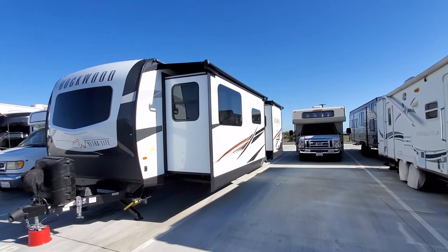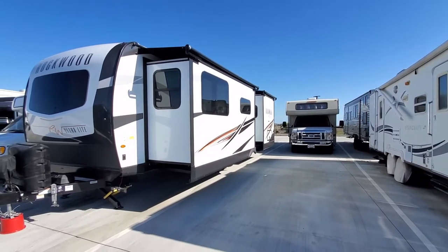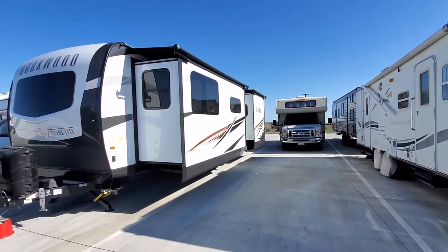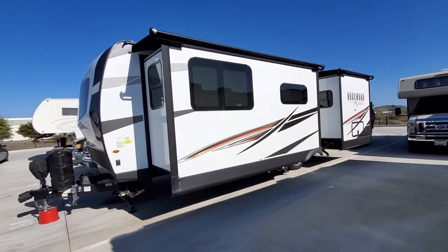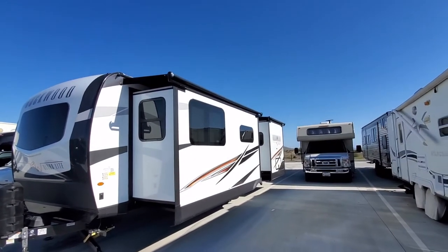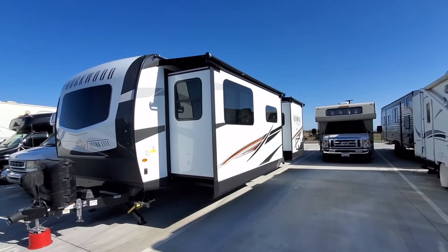This is our 2021 Rockport 2608 travel trailer ultralight built by Fleetwood. It is 30 feet. The 2608 BS stands for bedroom slide. It has a 39-inch slide from the bedroom and also a 39-inch slide from the living area. It has toppers on both slides and also two air conditioning units — one for the bedroom and one for the main living area.